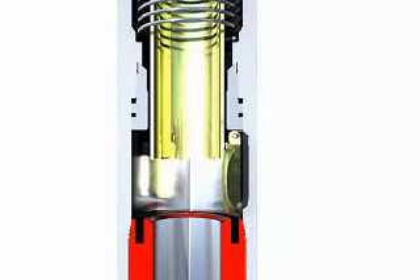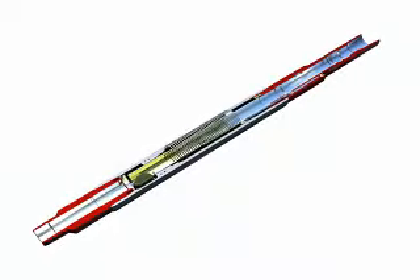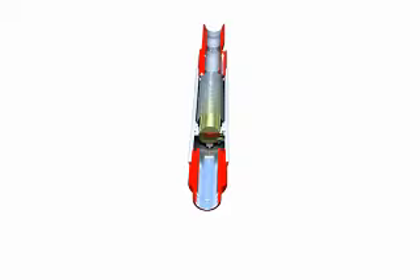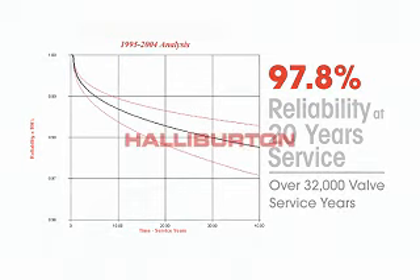Halliburton subsurface safety valves have documented reliability through use of Weibel charts. This data is clear evidence of Halliburton's leadership in environmental protection and safety. The integrity and reliability of Halliburton subsurface safety valve designs have made it a world leader in this industry.